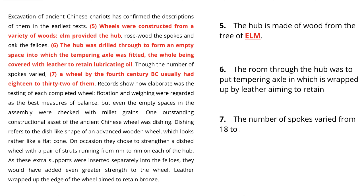The sixth question says: 'The room through the hub was to put the tempering axle in, which is wrapped up by leather, aiming to retain ___.' The answer is oil. It is given on the fourth line, which says: 'The hub was drilled through to form an empty space into which the tempering axle was fitted, the hole being covered with leather to retain lubricating oil.' Since lubricating is an adjective, you can only write oil, which is the correct answer.